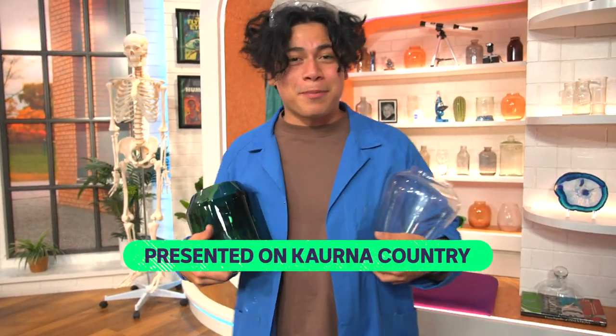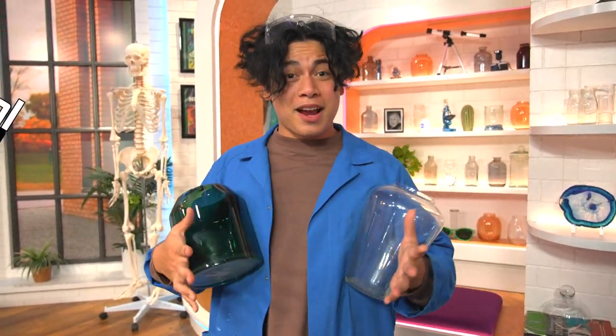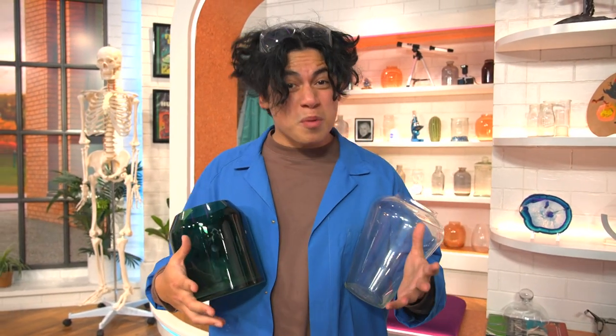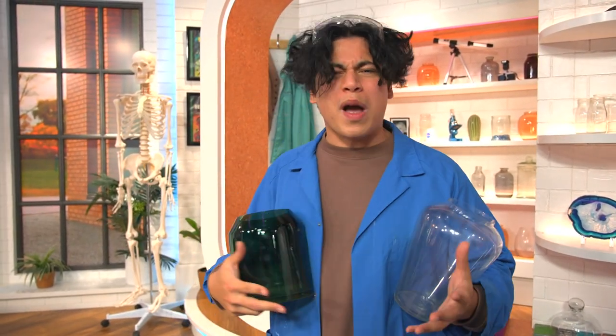Hello, Nat here and welcome to this special episode of BTN Newsbreak, celebrating National Science Week. This year's theme is pretty transparent by now — glass. So we're dedicating the entire episode to finding out more about it and all of its wonderful and wacky uses.